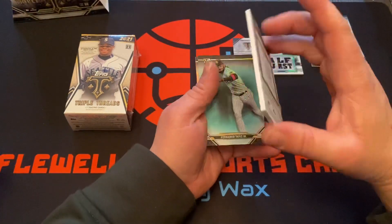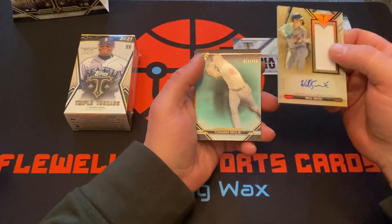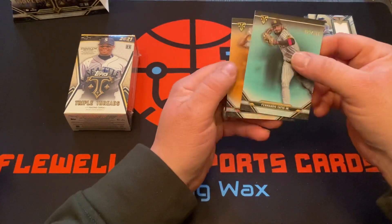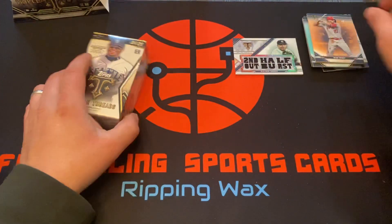Now we got Will Smith 19 of 25, jumbo patch auto. Tatty East Jr 23 of 150, and Mike Trout 21 of 199 - nice looking cards.